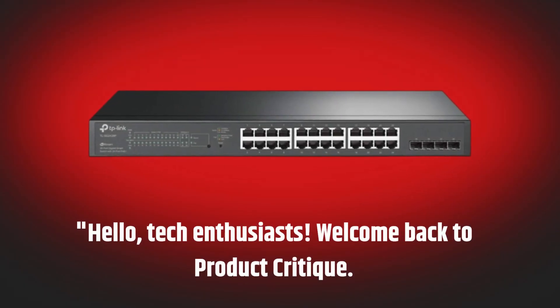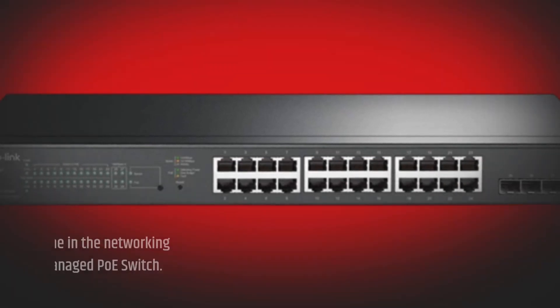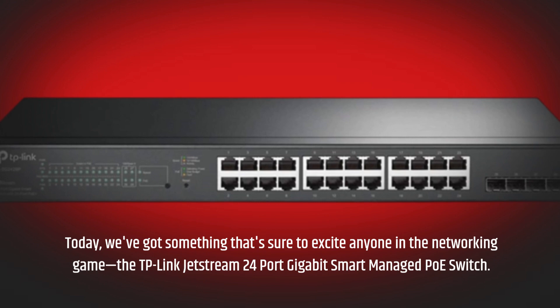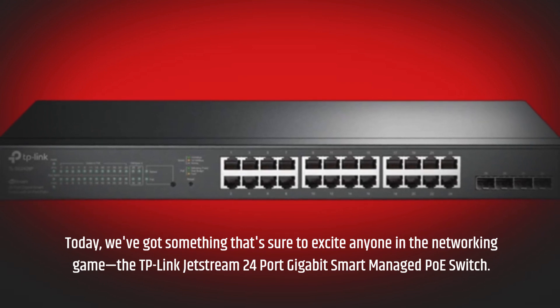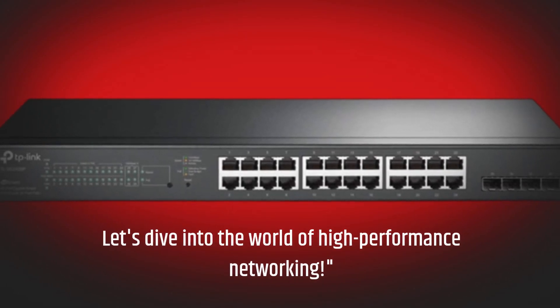Hello, Tech Enthusiasts. Welcome back to Product Critique. Today, we've got something that's sure to excite anyone in the networking game: the TP-Link Jetstream 24-Port Gigabit Smart Managed PoE Switch. Let's dive into the world of high-performance networking.